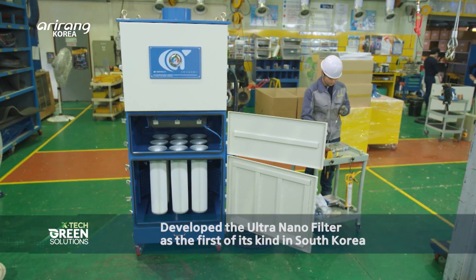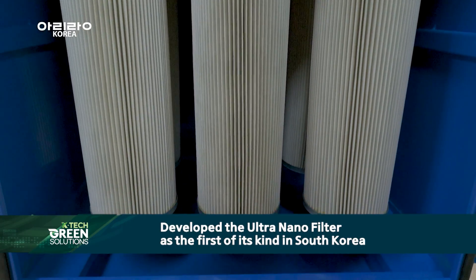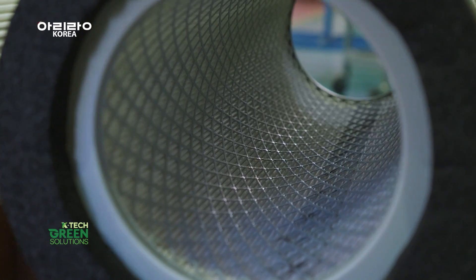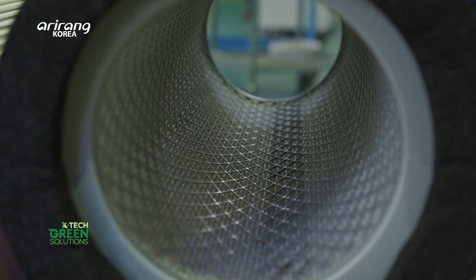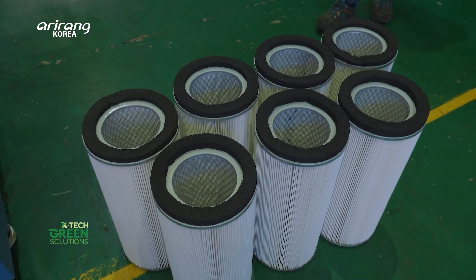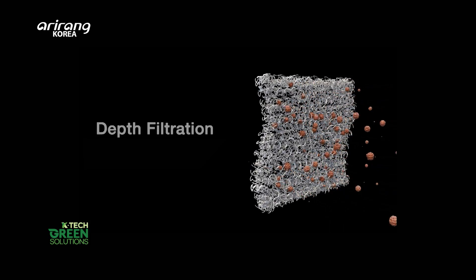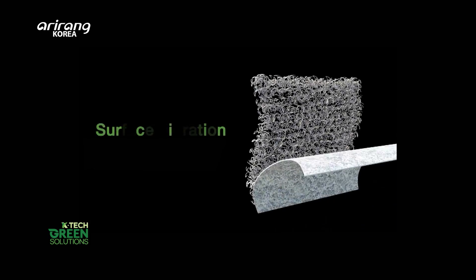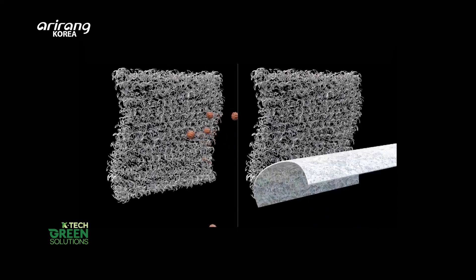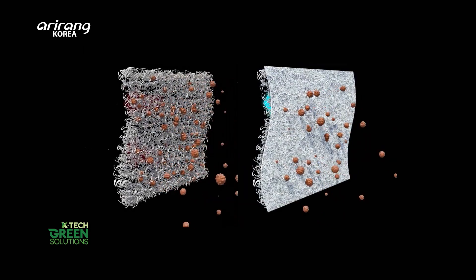Clean Air Tech has developed the ultra-nano filter as the first of its kind in South Korea. By coating the filter surface with ultra-fine nanofilters, the filtration efficiency has been significantly increased, reaching up to 99%. Unlike traditional depth filtration, the ultra-nano filter utilizes surface filtration. The dust particles are unable to penetrate the fibers and are captured on the coated layer of ultra-fine nanofilters.